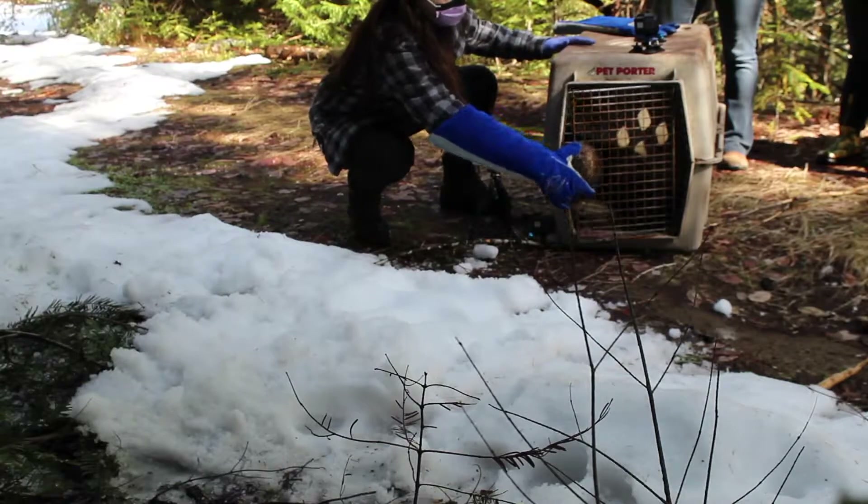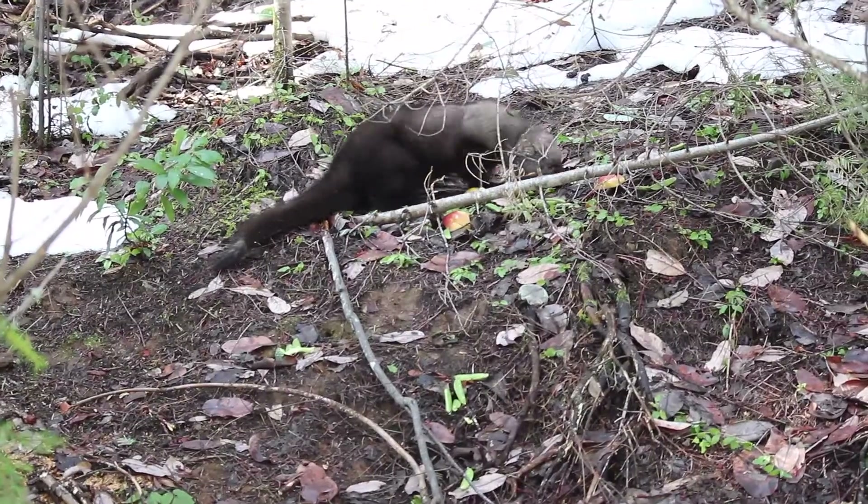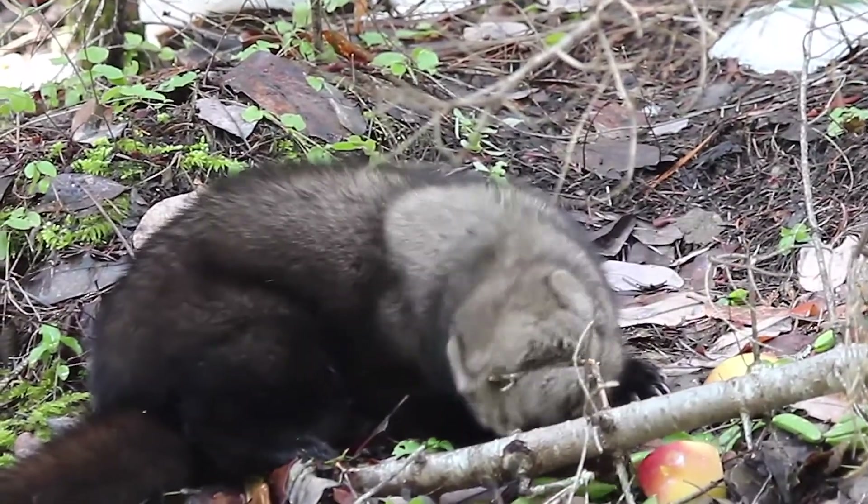The release was a huge event — getting all set up, opening the door, and watching him bound up a snowy hillside. Just to be able to make a difference for the fisher population is just an amazing feeling.